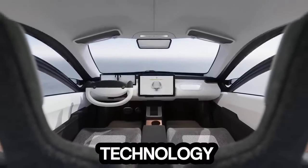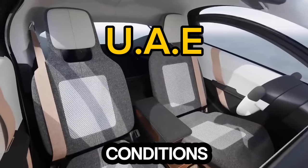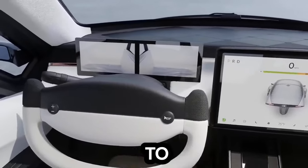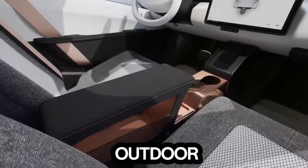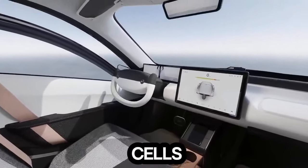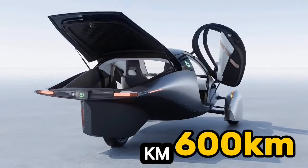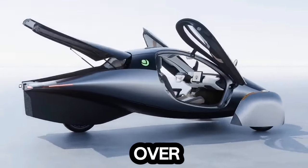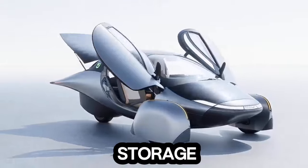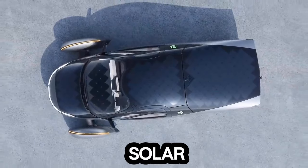The incorporation of solar chill technology demonstrates Aptura's keen understanding of the climatic conditions prevalent in the UAE. This innovative feature utilizes solar power to maintain a cool cabin environment, irrespective of outdoor temperatures. By leveraging Aptura's advanced solar cells, the Union Edition offers over 600 kilometers of range, with the capability to solar charge over 60 kilometers per day. Additionally, the spacious rear storage of 0.9 cubic meters enhances the practicality of these solar-powered vehicles.